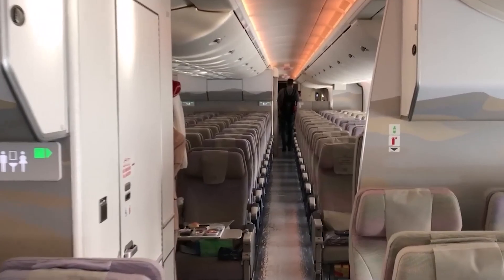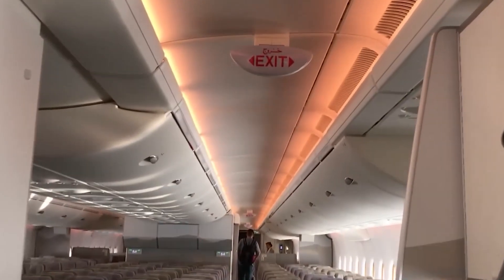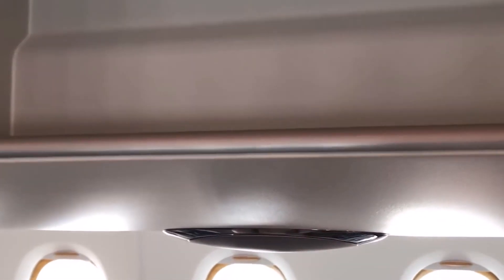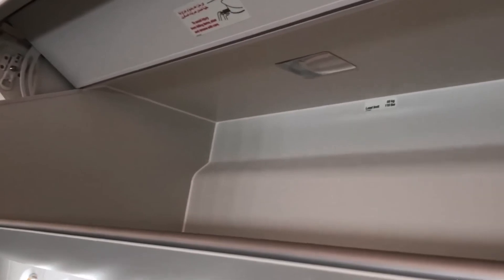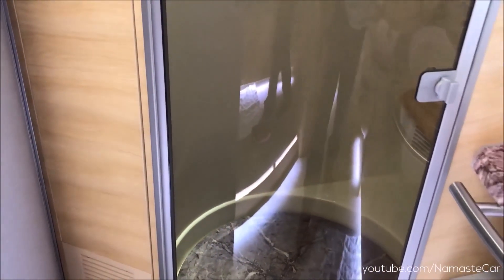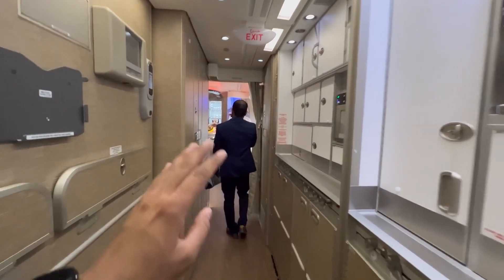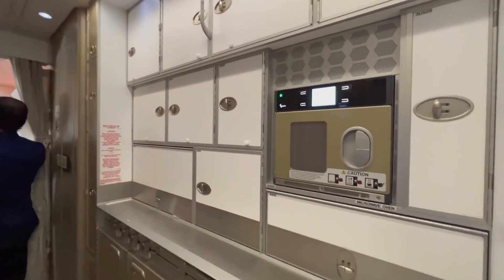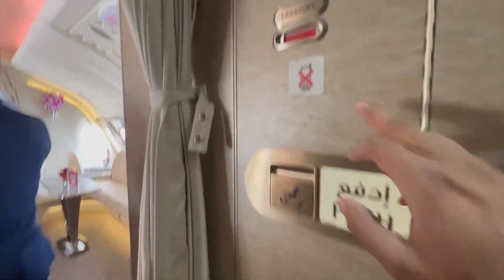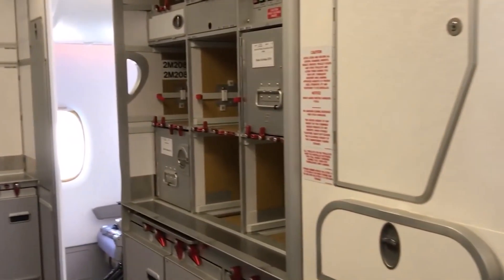The overhead storage compartments are spacious. Designed with a pivot bin mechanism, they descend lower, making it easier for passengers to store their hand luggage. The restrooms are larger than those found on most aircraft. Some airlines have even incorporated showers for their first-class passengers, a luxury that's rare in the skies. The galleys are efficiently designed to serve the large number of passengers. With advanced chilling systems and storage solutions, they ensure that food and beverages retain their quality throughout the flight.